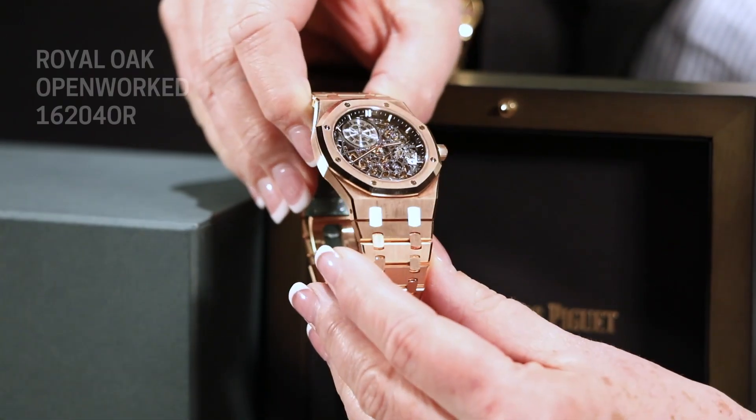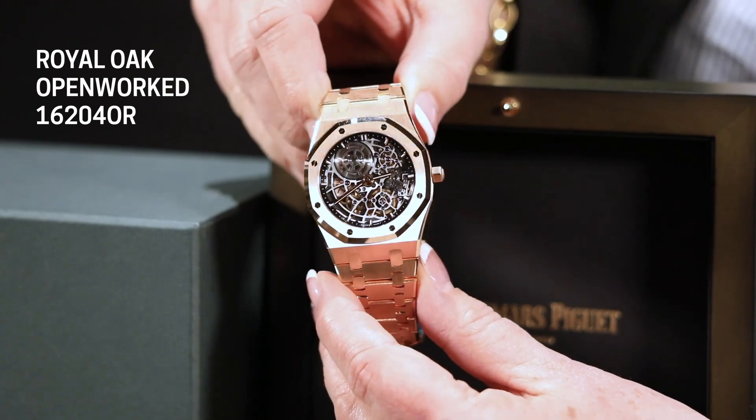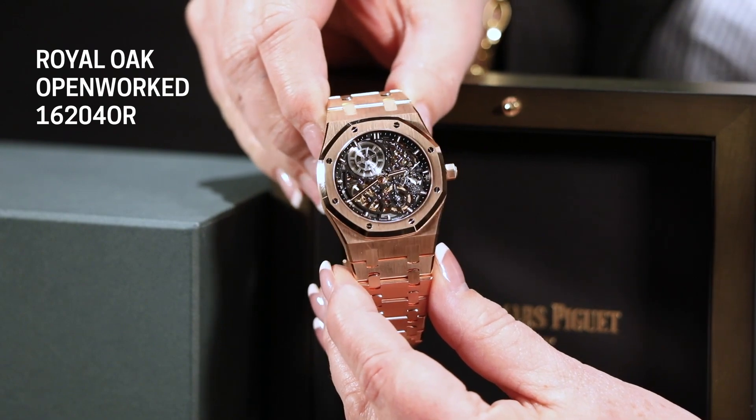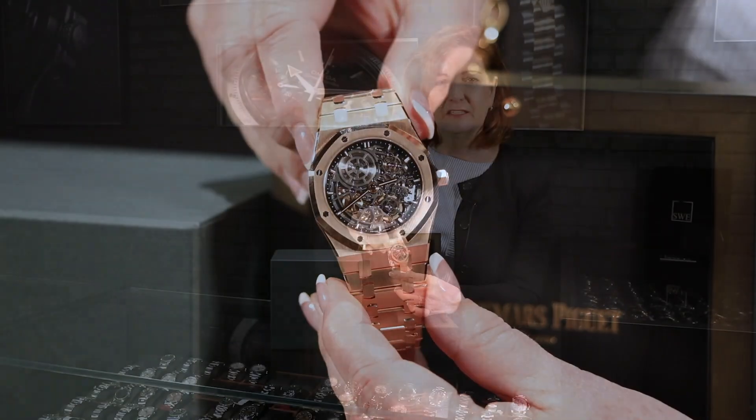This watch is of course unworn — extraordinary to see. It is running; you just get lost in all of the mechanism, the specifics, and the beautiful movement that's in there.